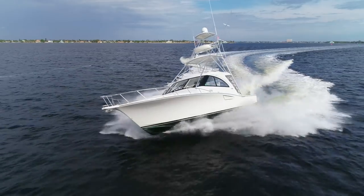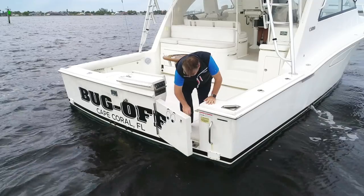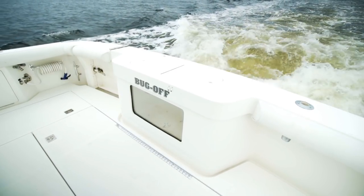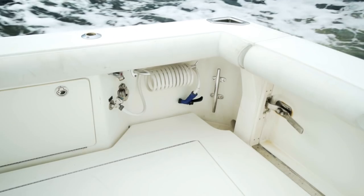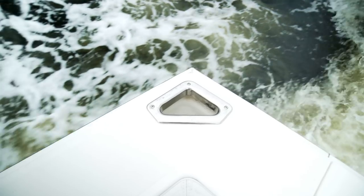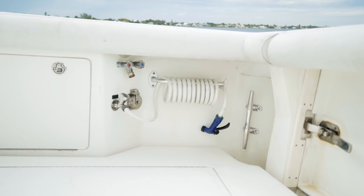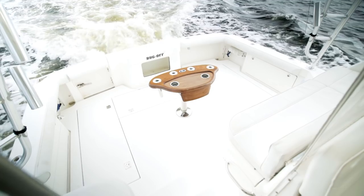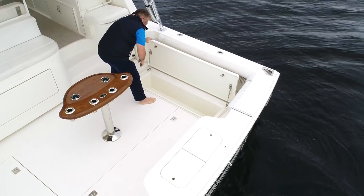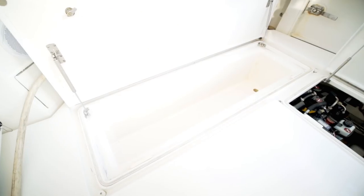Let's start our breakdown of this 40 HTX in the cockpit. On the starboard side is a Tuna door with a top gate. Centerline is a 48-gallon aquarium livewell. Flanking the baitwell are the stern cleats and the hoss pipes. There are three hatches in the aft section of the cockpit. To port and starboard are a pair of insulated fish boxes.